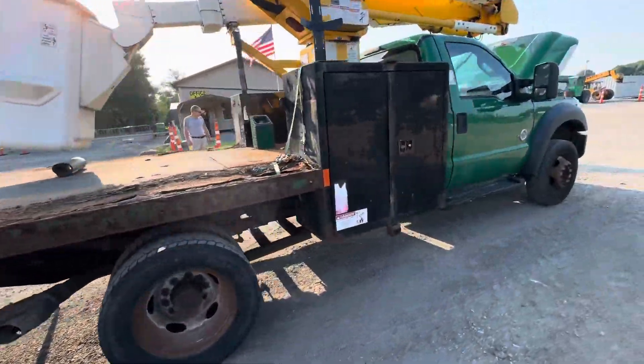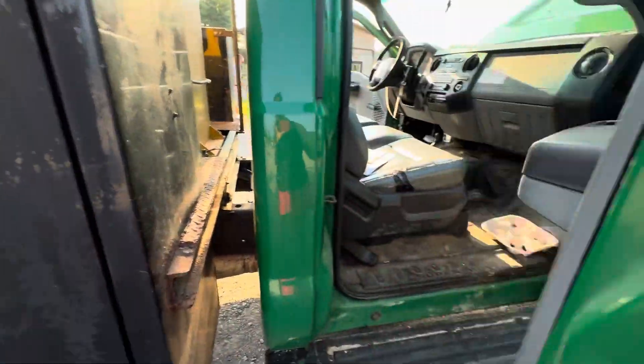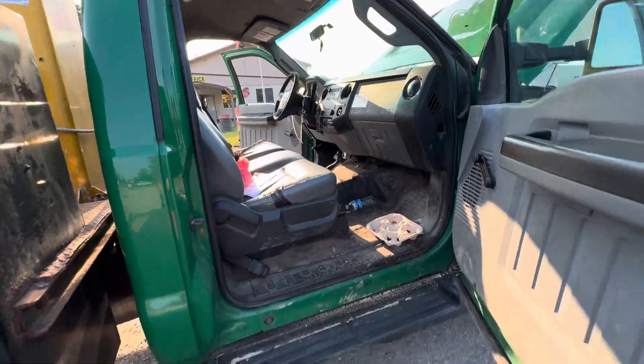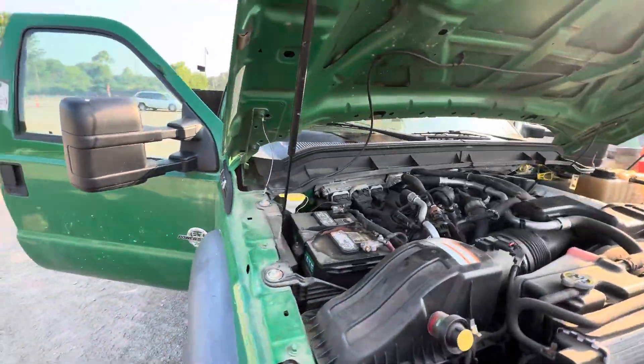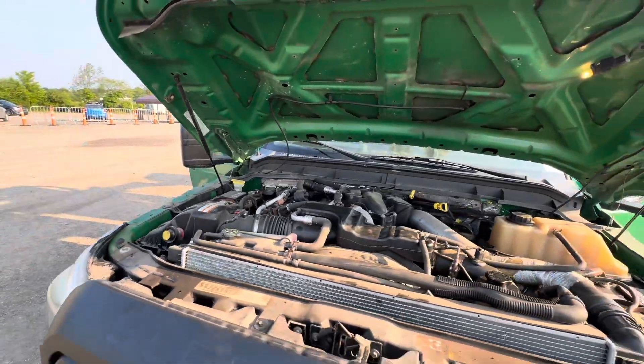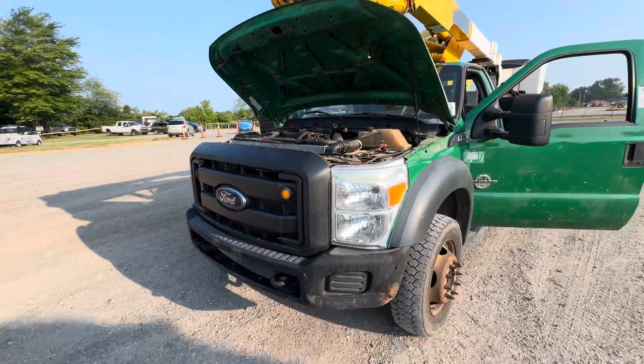Dual-wheel, 6.7-liter, four-wheel drive, Power Stroke — about 86,000 miles on it. There's that motor. It's going to need a new flex plate and some teeth.